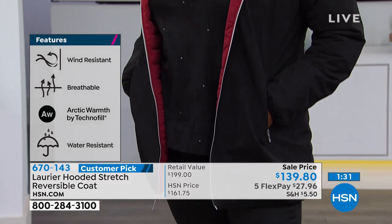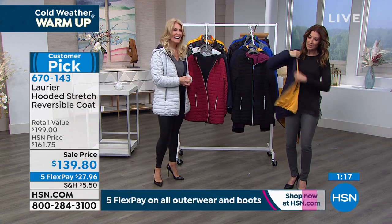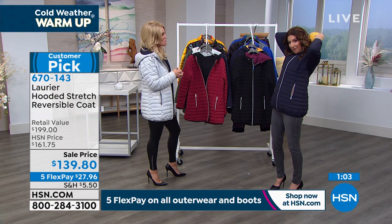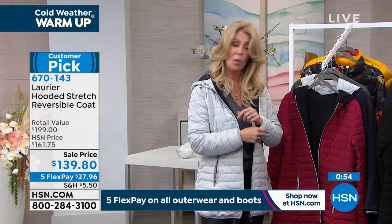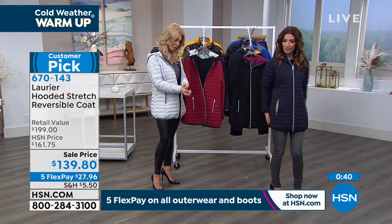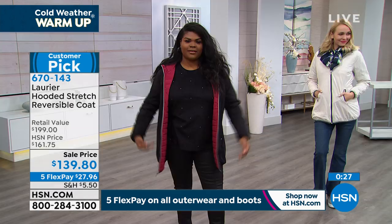We're from Canada — it was minus 20-something in many places when I left. The warmth you get with this is extraordinary, but with breathability. You don't have the weight, and you don't have anything that feels uncomfortable because it's stretchy and machine washable. Watch how easy it is to reverse — you turn it around, you're in the mood for the navy quilted side, the zipper even reverses beautifully. Now you've got the puffy look with the fun accent color of the yellow. You can also cuff the sleeves to showcase the other color.